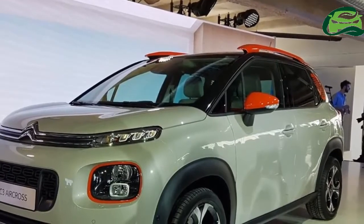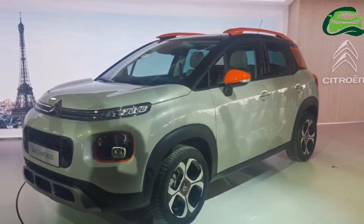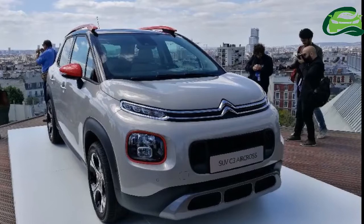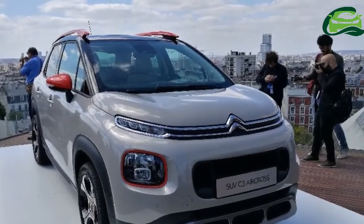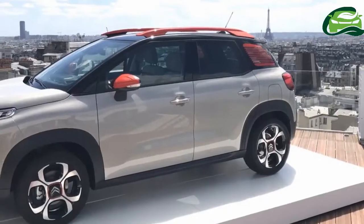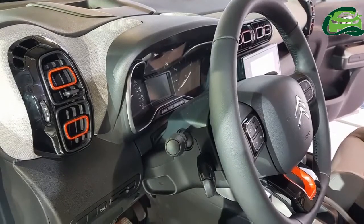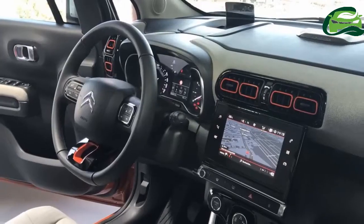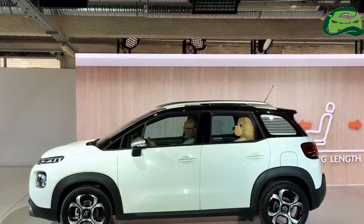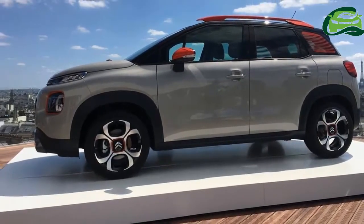The 2017 Citroën C3 Aircross measures 4.08 meters in length, 1.77 meters (2.05 meters with ORVMs) in width, and 1.63 meters (1.67 meters with roof rails) in height, with a wheelbase of 2.54 meters. The B-segment vehicle has a boot space of 410 liters and a maximum luggage space of 1,289 liters.